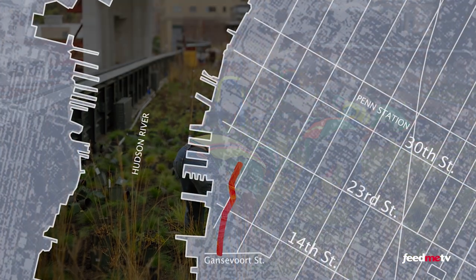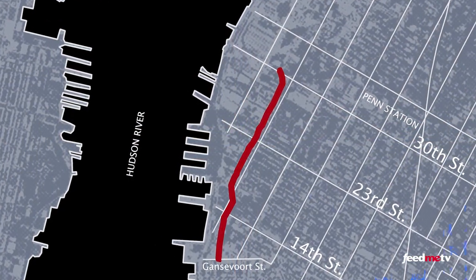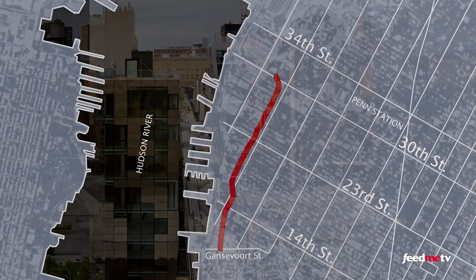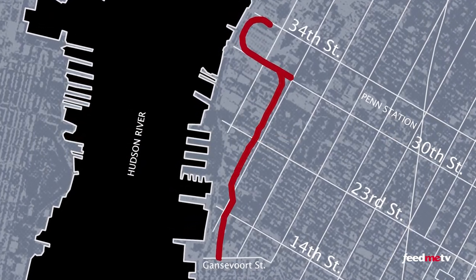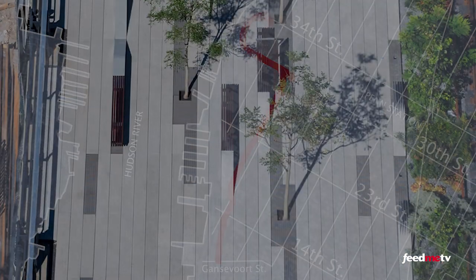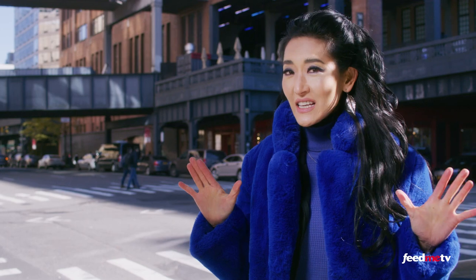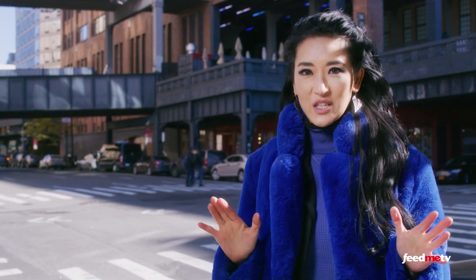The second section, from 20th to 30th Streets, opened just two years after. The rail yards defined the third phase of the High Line, and that area conducted its ribbon-cutting ceremony in 2014.